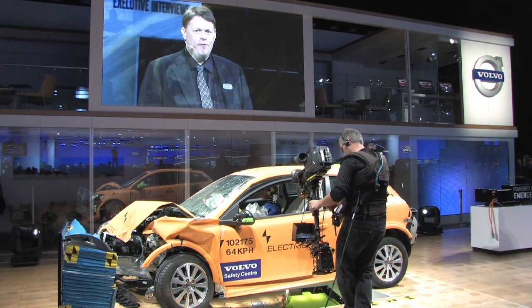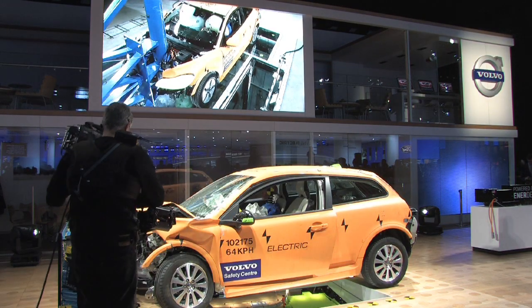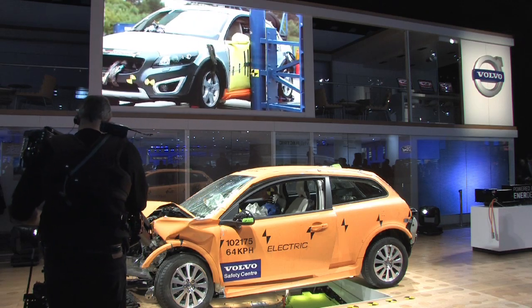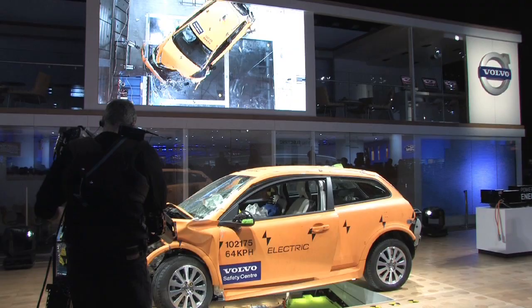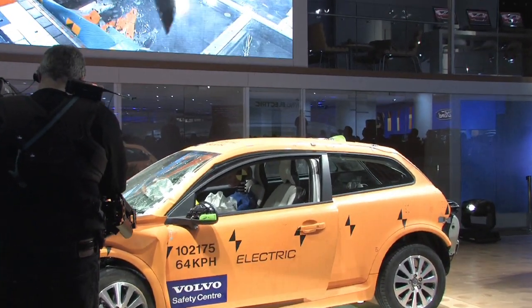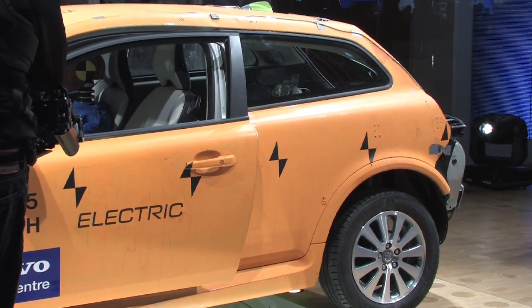On top of full-scale frontal tests, we have also carried out an extensive job identifying several other important tests with the C30 electric, such as side and rear collisions, and driving the front of the car into a rigid pole at high speed.